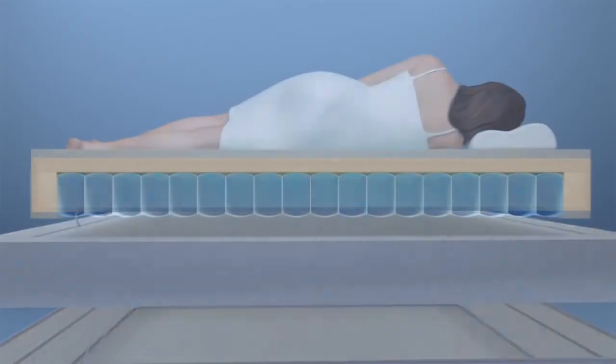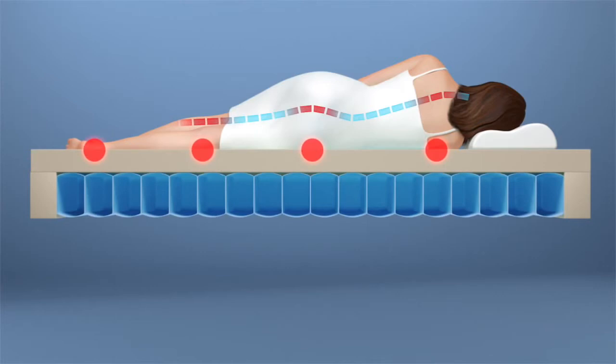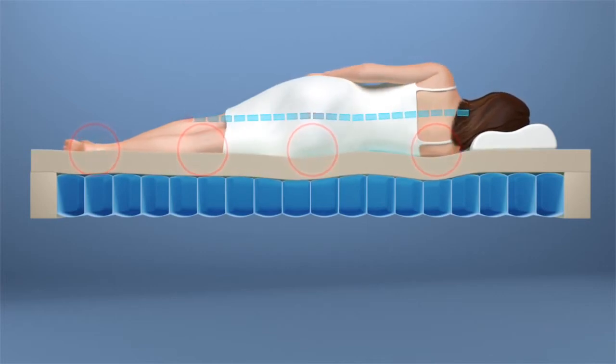The Sleep Number bed greatly reduces or eliminates uncomfortable pressure points as its air chambers distribute weight evenly across the sleep surface, gently conforming to every curve of your body.